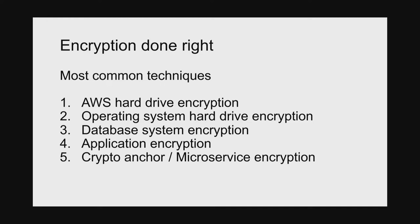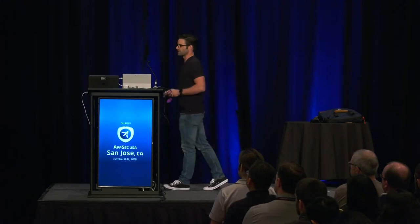I'm going to look at five techniques for doing cryptography. The first is AWS's checkbox to turn on encryption on the hard drive. The second is where the operating system performs the cryptography — BitLocker on Windows or the LUKS file system on Ubuntu/Linux. The third is database-implemented encryption, where SQL Server or MySQL does the encryption at the field level or during SQL statements. The fourth is application encryption, where the web application encrypts before data goes to the database. And the fifth is the crypto anchor.